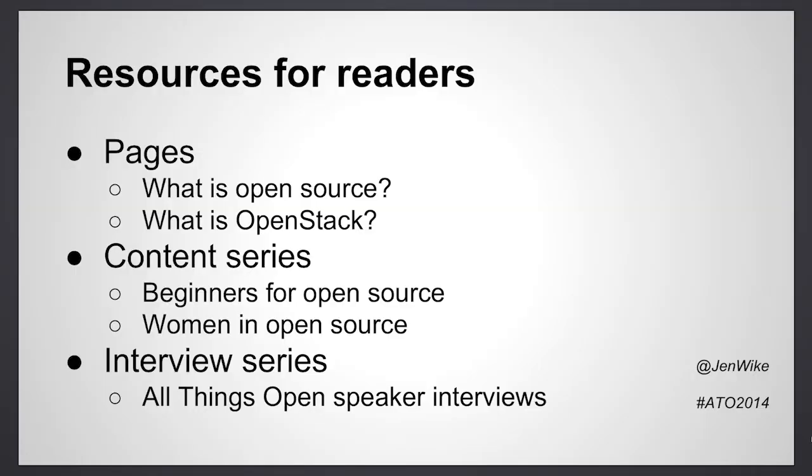Another series for getting people involved is around open source conferences, like the All Things Open conference coming up. We contact and interview 10 to 20 people who are going to be speaking at the conference and they tell us a little bit about the work that they're currently working on. This provides them with another platform and our readers with valuable information.